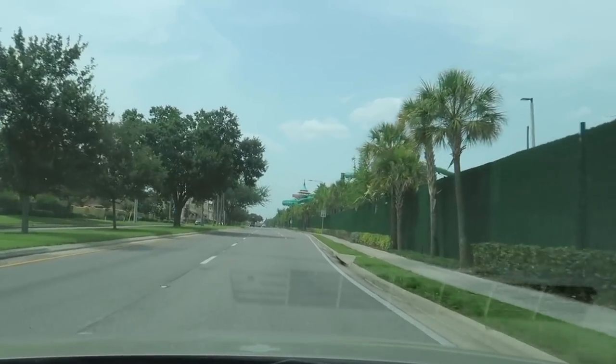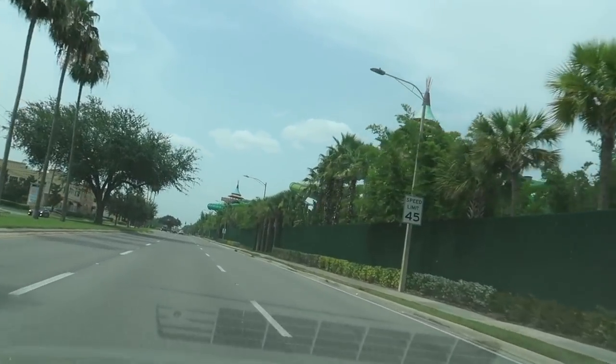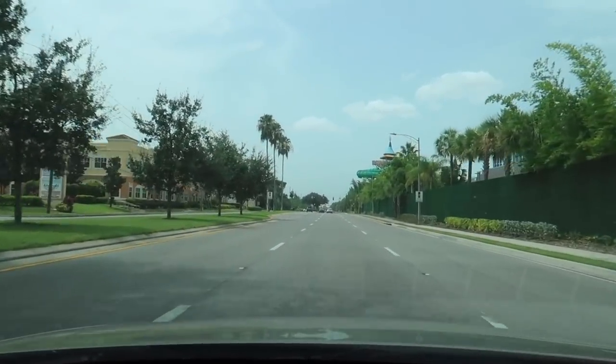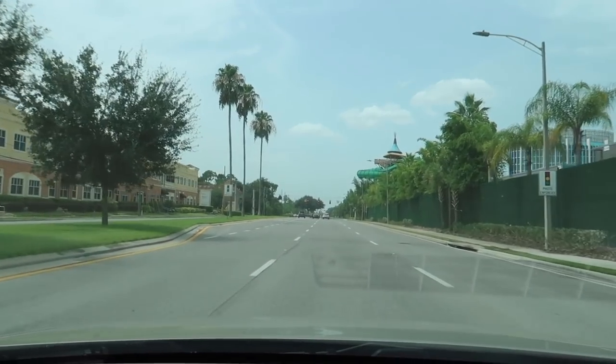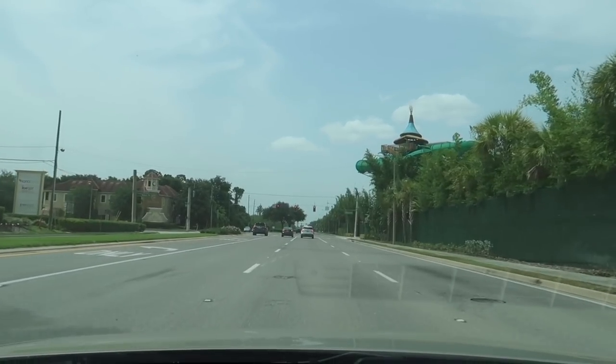It's kind of between SeaWorld and Walt Disney World. Walt Disney World would be pretty impossible almost to rollerblade around at the perimeter. SeaWorld was very easy. This might be somewhere in the middle, so I'm going to try to find a spot to park and then just rollerblade around the two major theme parks.